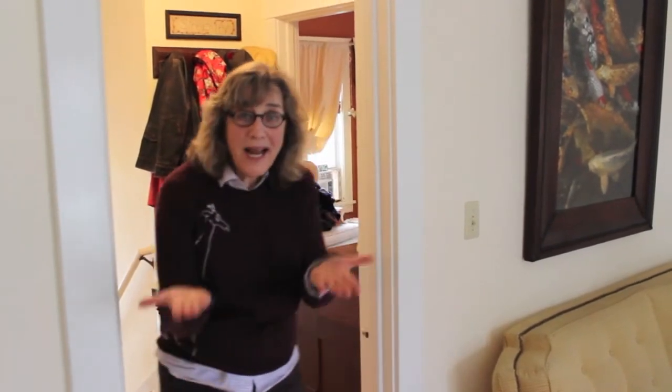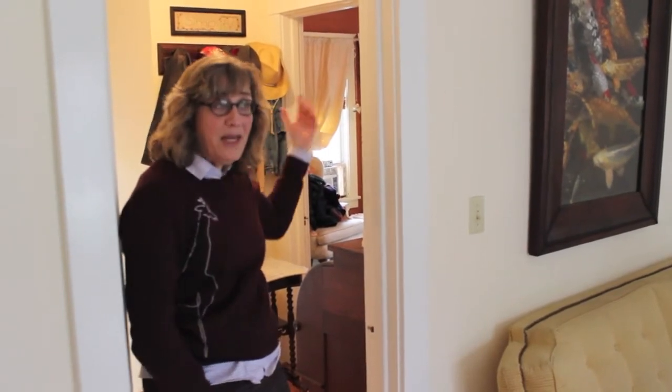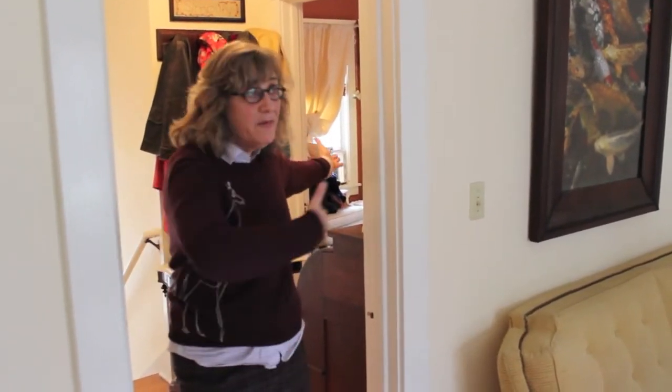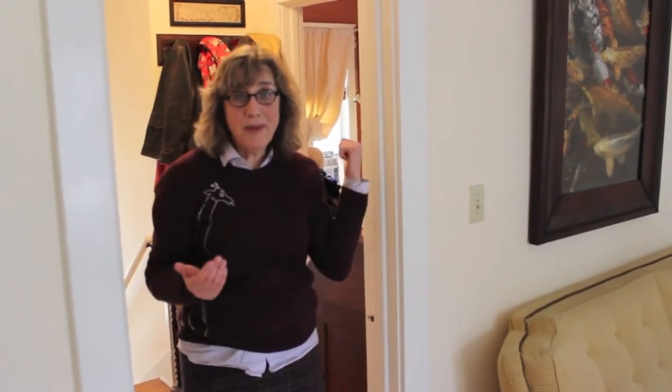Another great thing about this floor plan — behind me is the formal entry, and right off the formal entry is the perfect home office. If you have clients coming that you need to see, they come right here. They don't even have to come into the main house. It's perfect. Or it would make a great guest room.